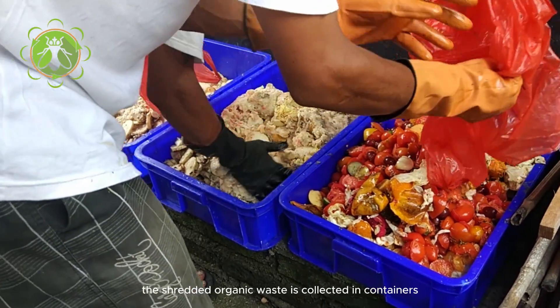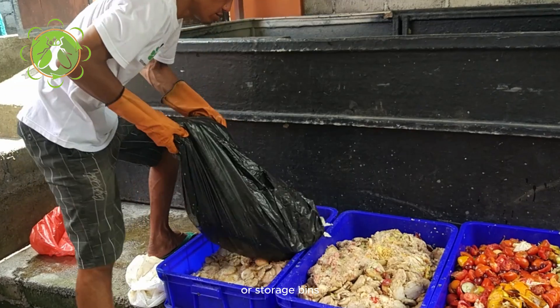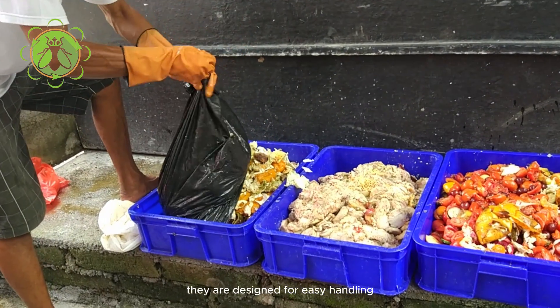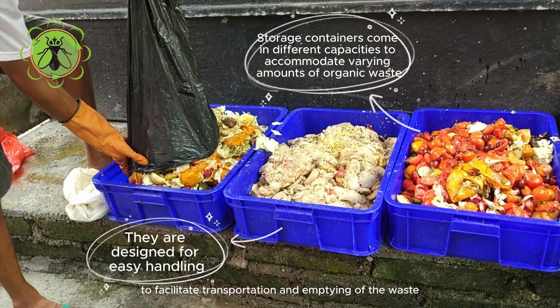The shredded organic waste is collected in containers or storage bins. Storage containers come in different capacities to accommodate varying amounts of organic waste. They are designed for easy handling, such as with handles or wheels, to facilitate transportation and emptying of the waste.